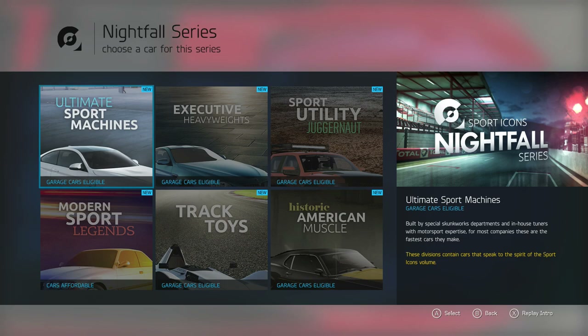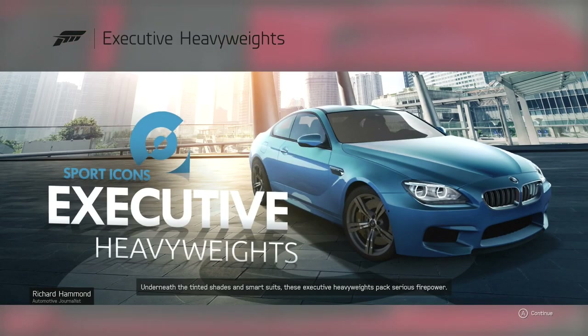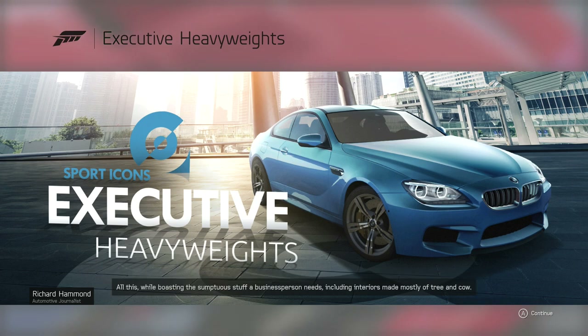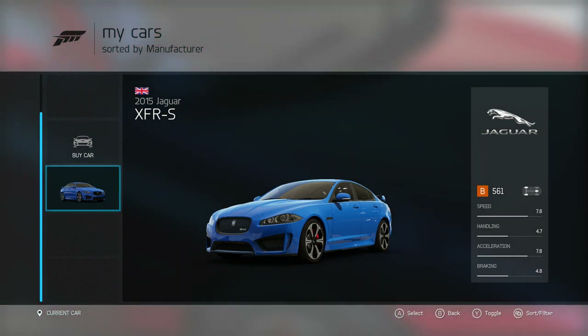I'll probably start off with that one because I think I want to buy my M3. Anyway, executive heavyweights. Underneath the tinted shades and smart suits, these executive heavyweights pack serious firepower. They might be large and luxurious, but they carry their weight well thanks to magic suspension and electronic trickery that gets them around corners like cars weighing half as much — all while boasting interiors made mostly of tree and cow. I already won the XFR-S in a spin — brilliant car, this is from 2015.